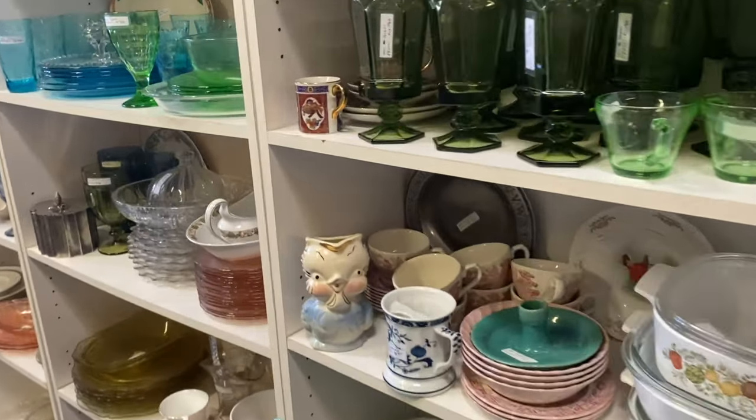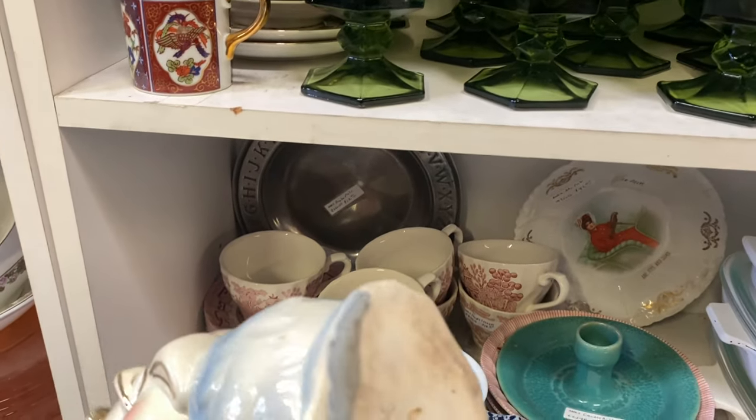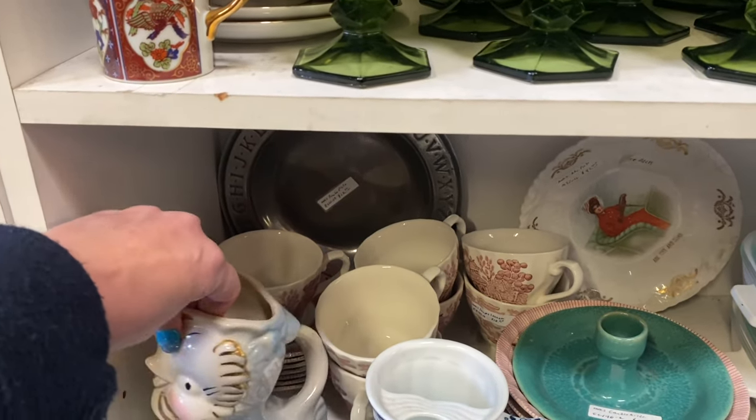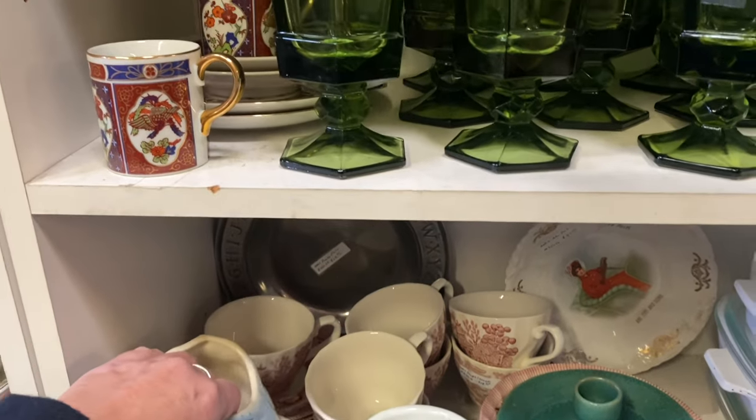Oh my gosh — I have one similar to this. I bought it from Misty at Thrifter Junker Vintage Hunter. I absolutely love it — I like the colors on this one. This one is $24.